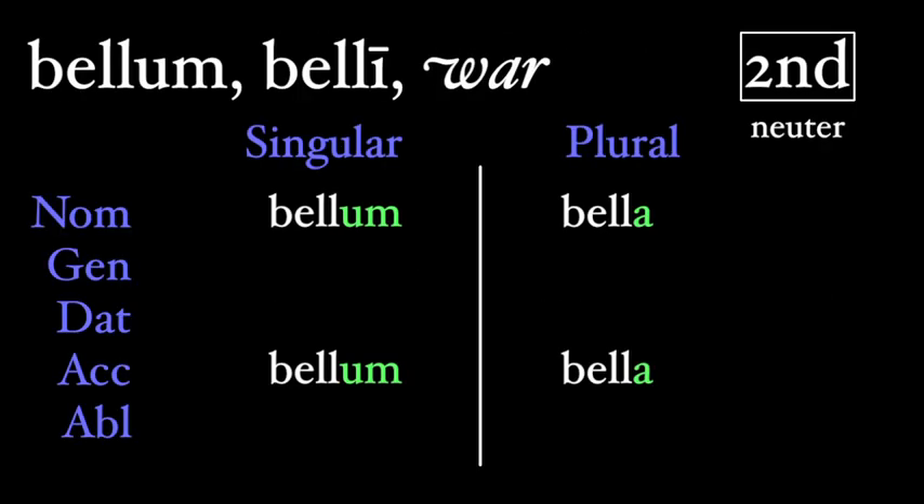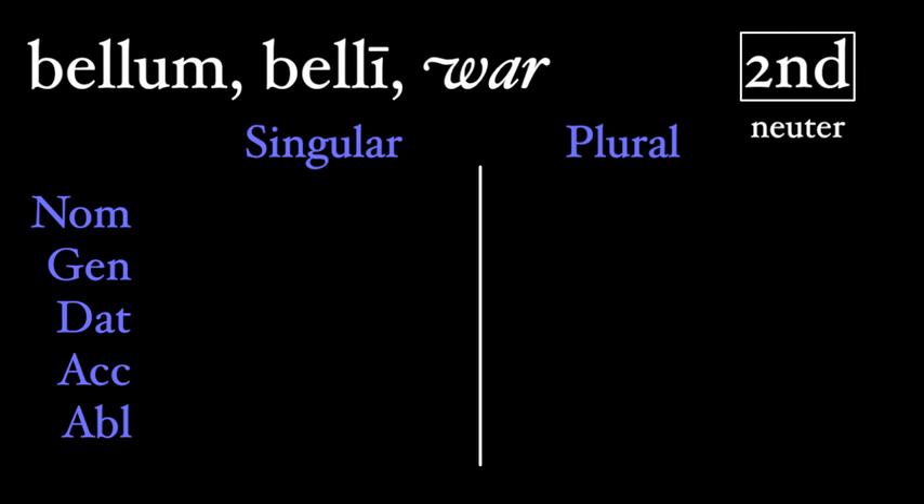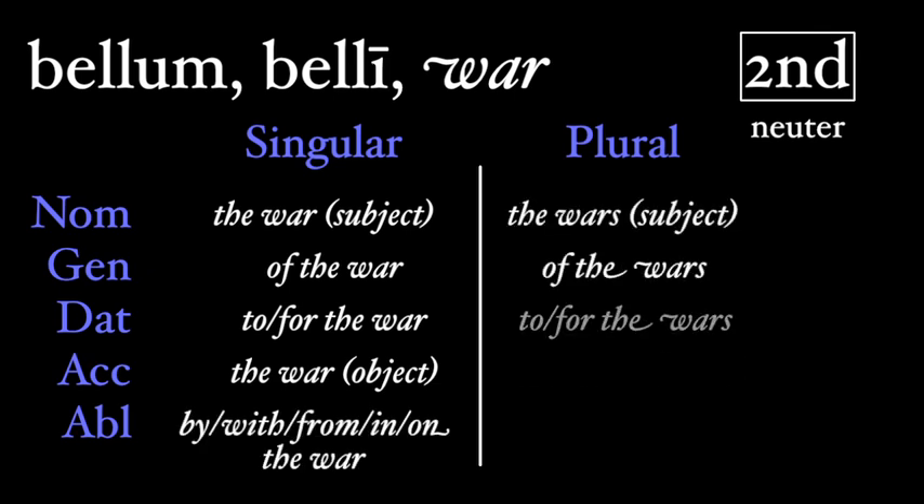With those two rules applied, we can fill in the rest of our second declension endings. In the singular, the genitive is a long i, 'e', given as the second form of the word. The dative is a long o, 'o', and the ablative is the same. In the plural, the genitive is -orum, and the dative and ablative both end in -is. Now that we have the full declension, it helps to add translations: 'the war' or 'a war', since Latin doesn't differentiate between the war, a war, or just war. Of the war; to or for the war; the war as the object of a verb; and by, with, from, and on the war. The plurals go likewise.